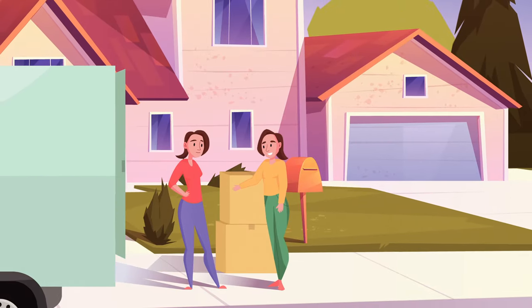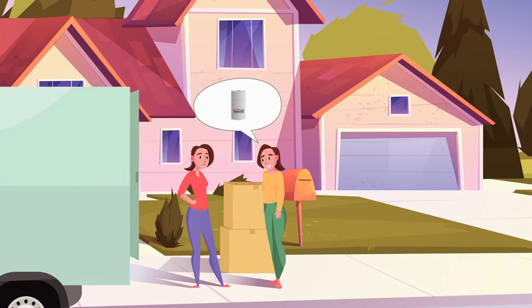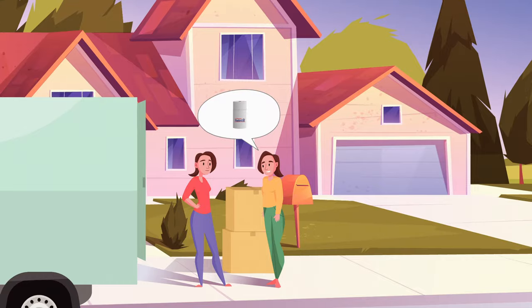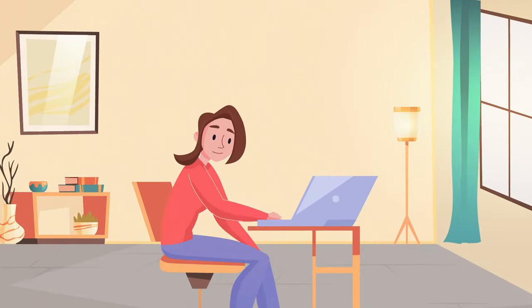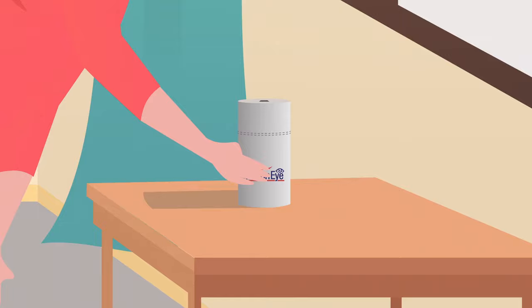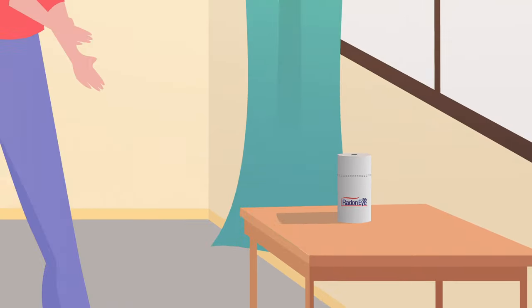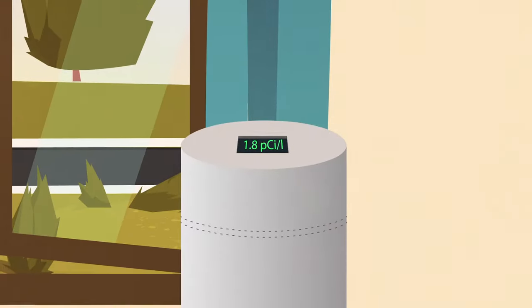Tammy suggested that Julia install a Radon Eye radon detector in her home to monitor radon gas long-term, just in case. Julia had never heard of radon gas until then. Alarmed by Tammy's experience, she purchased and installed an EcoSense Radon Eye radon monitor in her home. Ten minutes after plug-and-play setup, Julia had her first radon gas reading of 1.8 picocuries per liter.